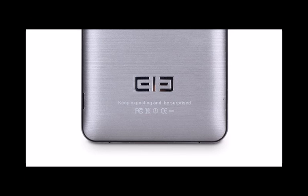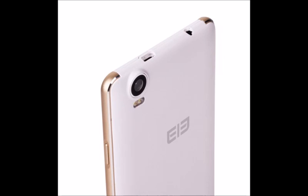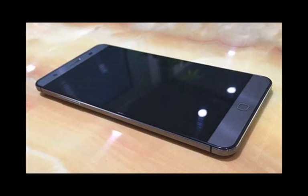Both cameras feature higher resolutions: a 20.7 megapixel Sony sensor on the back and an 8 megapixel camera on the front. The battery has a capacity of 3100 mAh and is removable this time around. The dimensions of the handset are 152.6 x 76.2 x 8 mm, making it a little more compact and thinner than its predecessor.